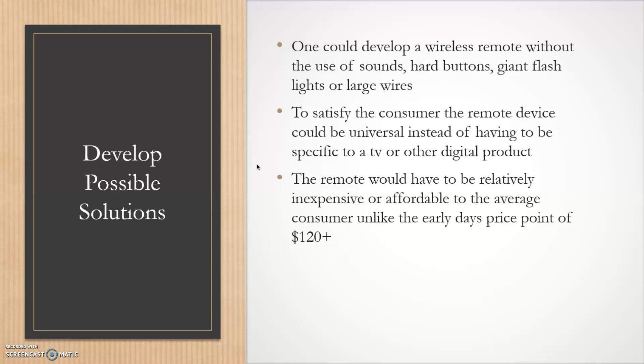To satisfy the consumer, the remote device could be universal rather than specific to one TV or device. The remote would also need to be relatively inexpensive and affordable to the average consumer — in the early days, remotes cost $120 to $150.